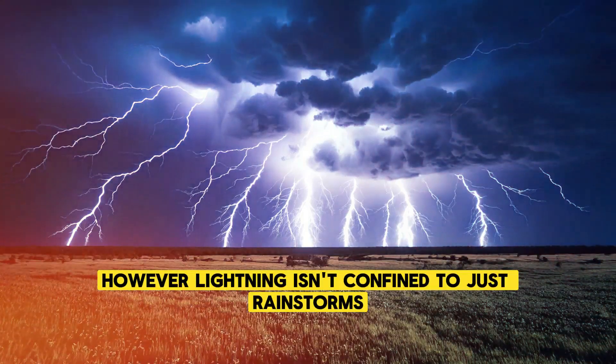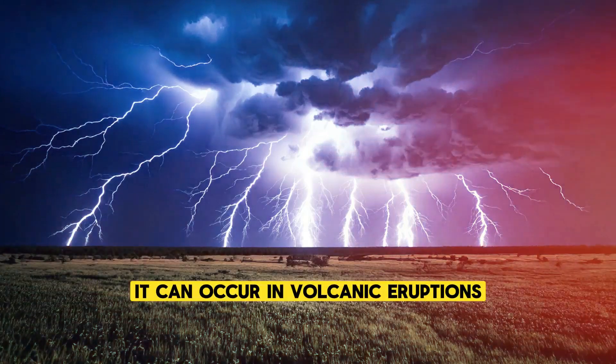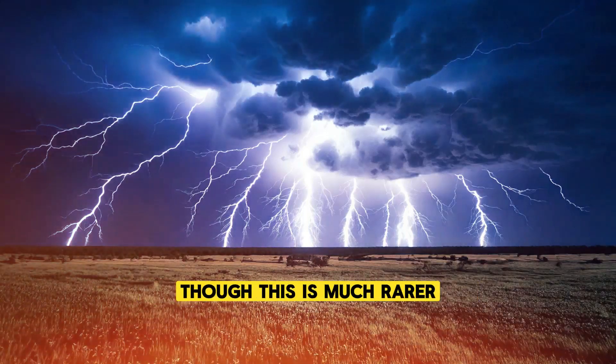However, lightning isn't confined to just rainstorms. It can occur in volcanic eruptions, hurricanes, and even snowstorms, though this is much rarer.